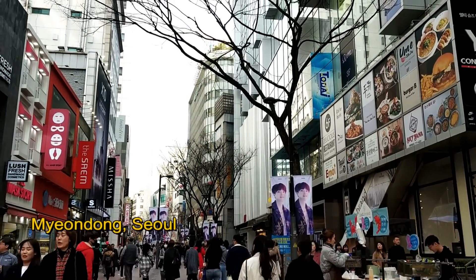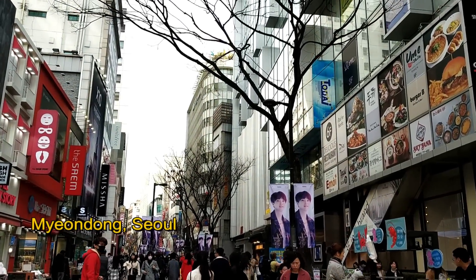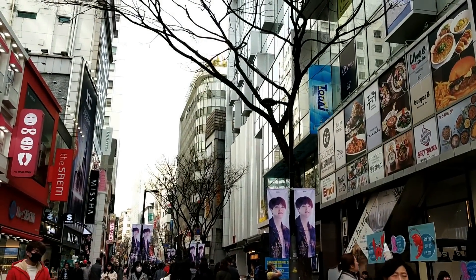Okay, we are at the main street. BTS has taken over Myeongdong, it seems!